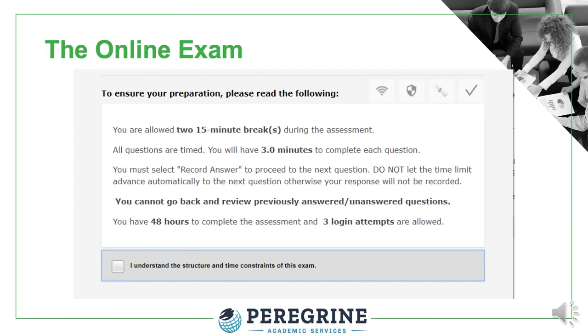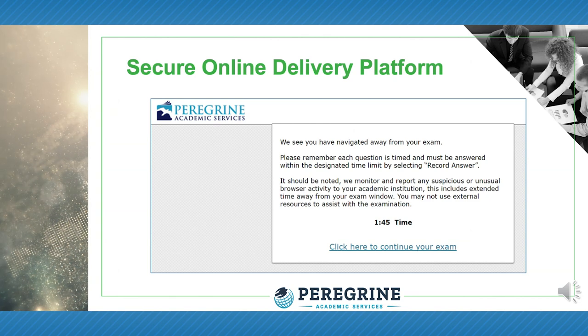Our secure online exam platform includes several features that protect the integrity of the exam process. Questions are drawn randomly from a test bank so that all exams are unique, meaning you can administer the exam without a test proctor. Additional integrity measures include randomized question selection, students cannot copy or paste content, preventing searching for answers in a web browser, exam questions are timed, and the screen locks when the student leaves the exam. We also monitor and report suspicious web activity. If desired, you may integrate an online proctoring service such as ProctorU.